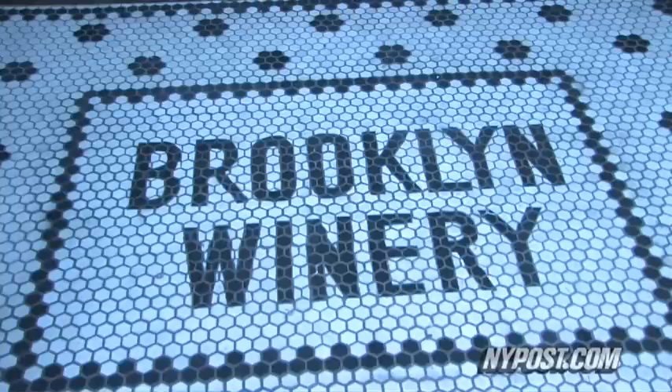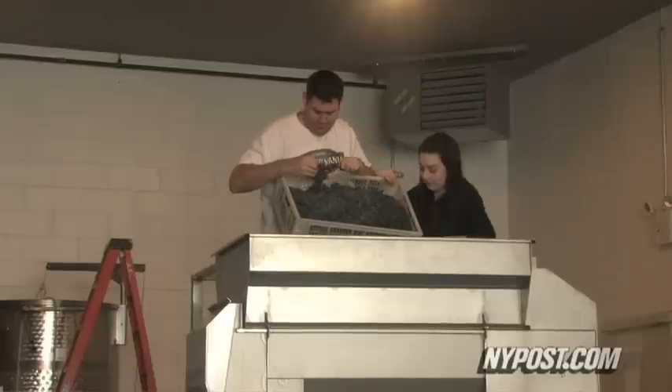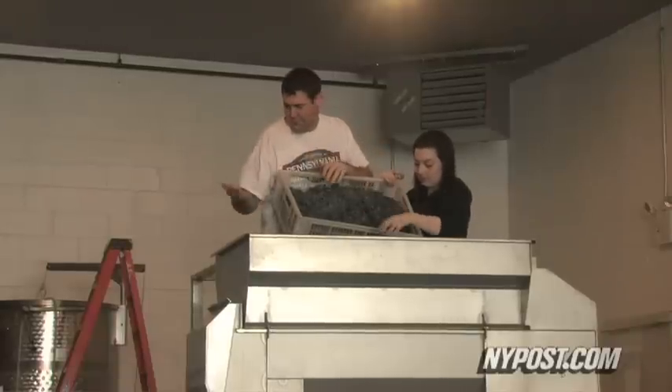The newest addition is Brooklyn Winery, which just opened in October in Williamsburg, and people have already started designing and making their own wine. We were very excited when it opened up, and we were one of the first customers to sign up.